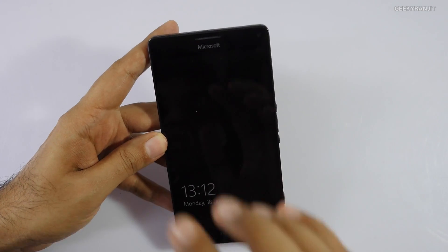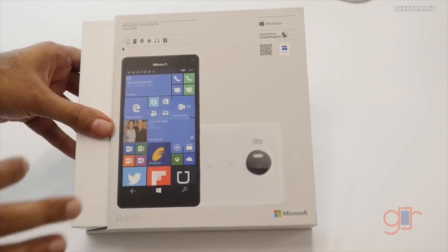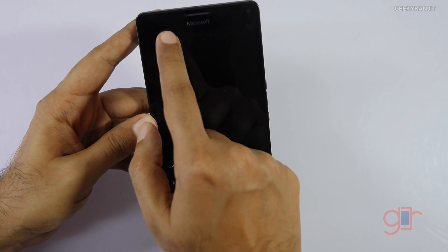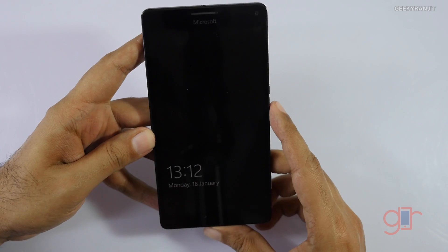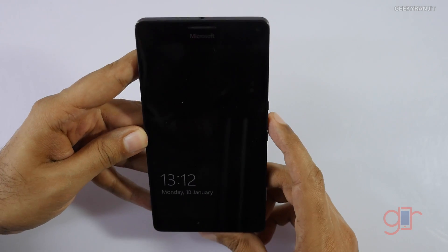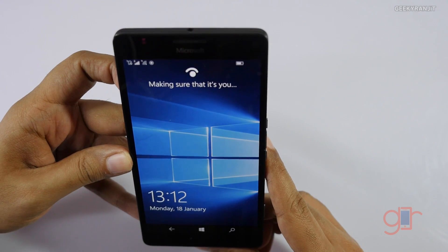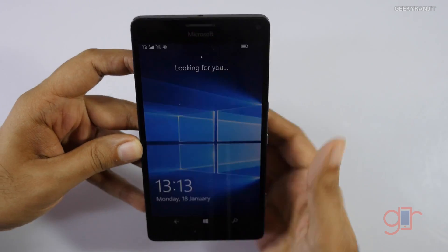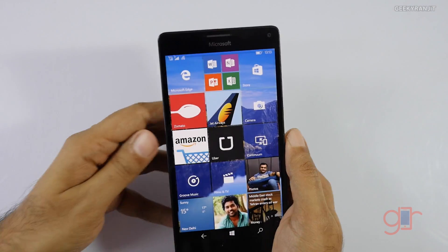The first thing is that Windows 10 has support for Windows Hello. This will not work with every phone because it needs special hardware. The 950 and 950 XL have an iris sensor, which is an infrared camera. You don't have to enter your PIN — you just look at your phone. I've enabled it and as you can see it unlocked, though it couldn't recognize me the first time, which does happen since it's in beta.